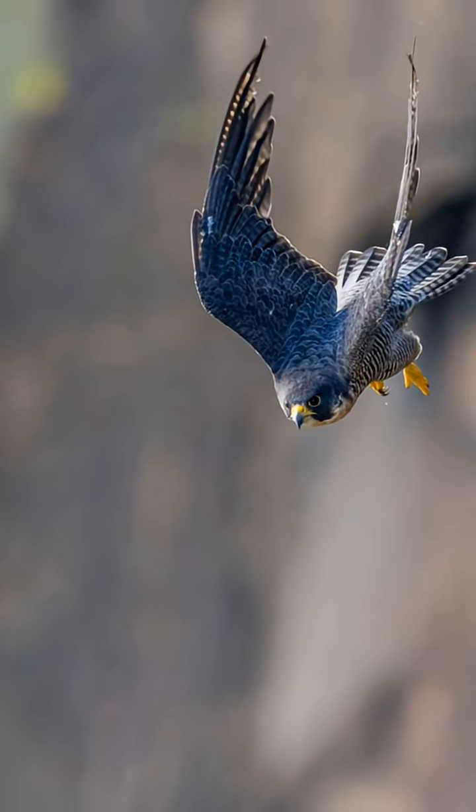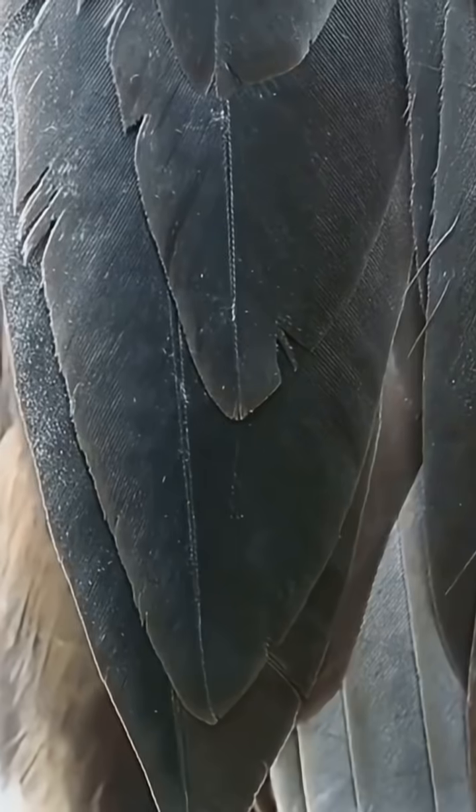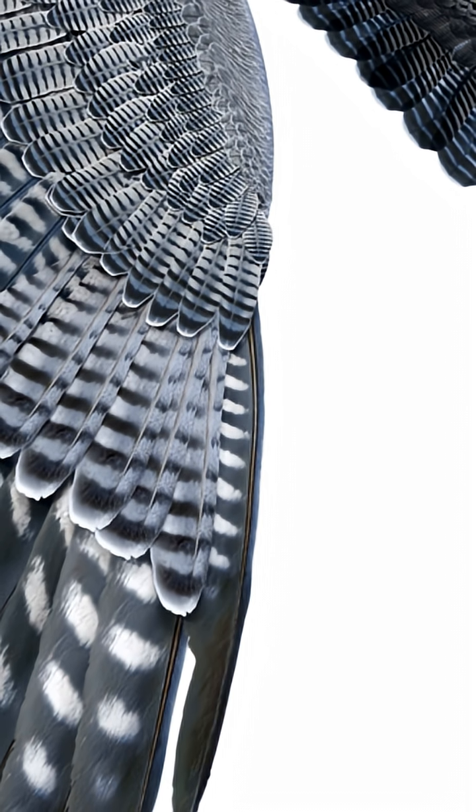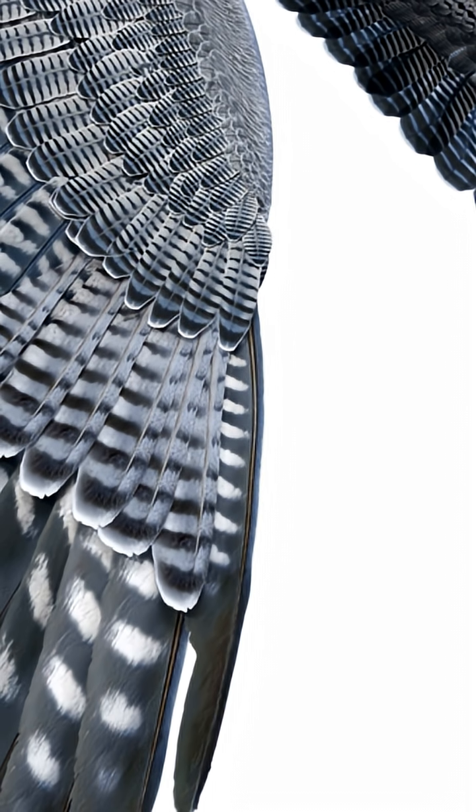240 miles per hour. That's not a car. That's a bird. The peregrine falcon is the fastest thing on earth. Today I'm diving into how it pulls that off without tearing itself apart.